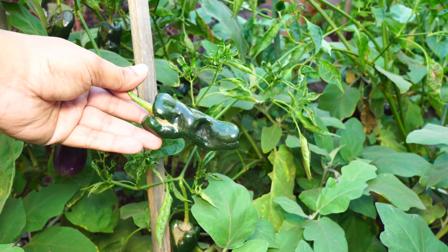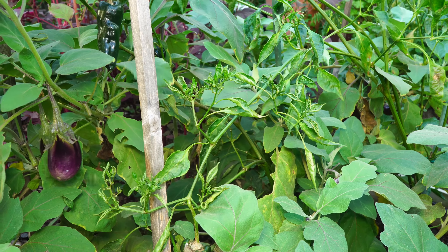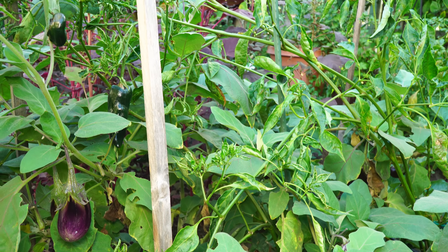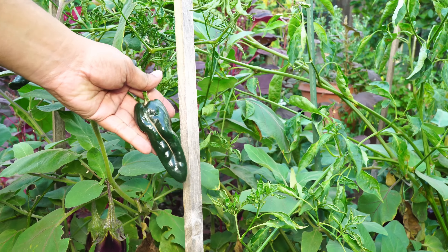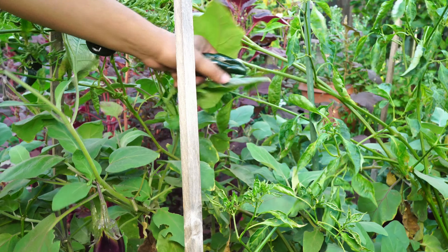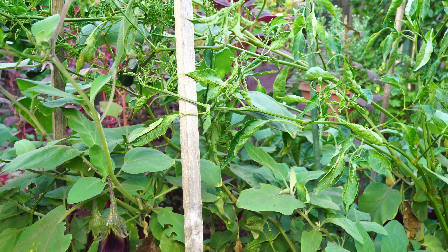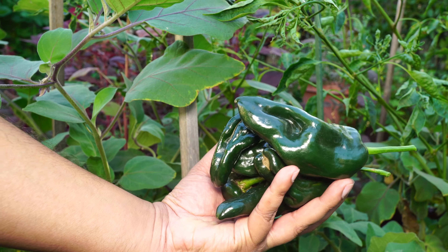We also harvested a lot of poblano peppers, which are quite large in size. In my opinion, poblano peppers have the best combination of heat and taste. If you haven't tried or grown poblano peppers, you might want to try growing them next season. It's a great, absolutely delicious pepper variety. If you let them go red, they taste a little different — and it's a great pepper variety overall.